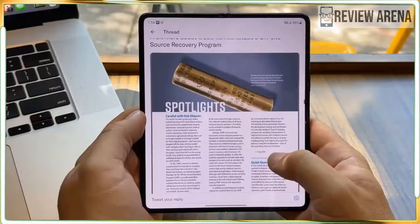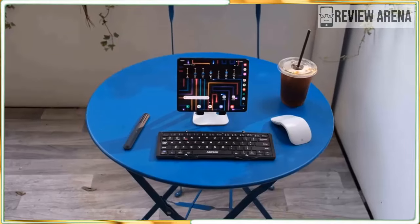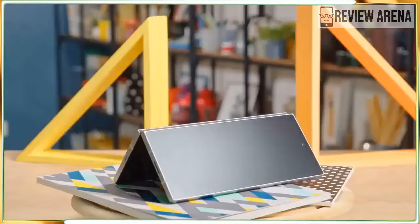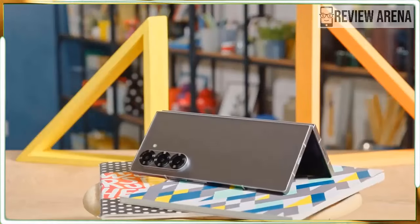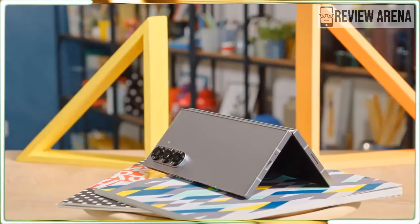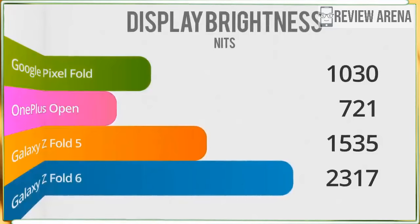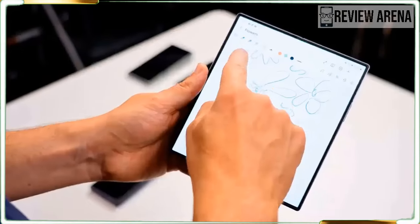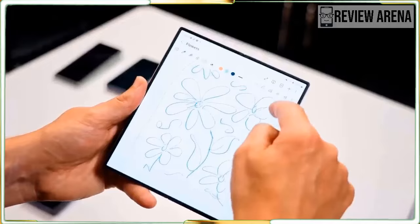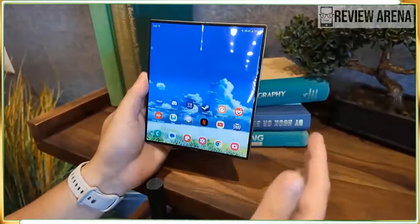It might not seem like a big deal, but the Galaxy Z Fold 6's weight is now just like a regular flagship. At 8.43 ounces, the Z Fold 6 is about the same weight as the iPhone 14 Pro Max, which I use as my daily phone. The Titanium-based iPhone 15 Pro Max and Galaxy S24 Ultra are even lighter, but I can comfortably carry this foldable in my pocket. The OnePlus Open is a bit heavier and the Pixel Fold weighs a whopping 10 ounces.